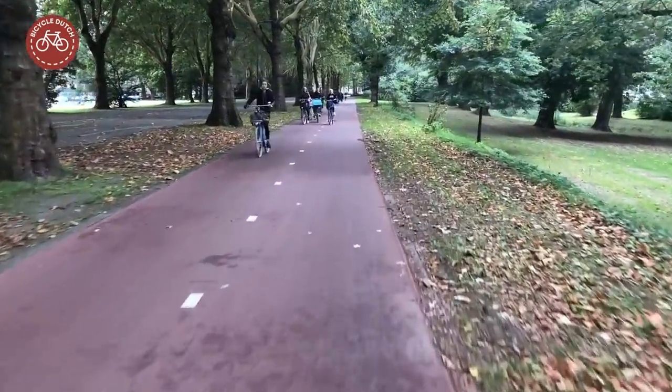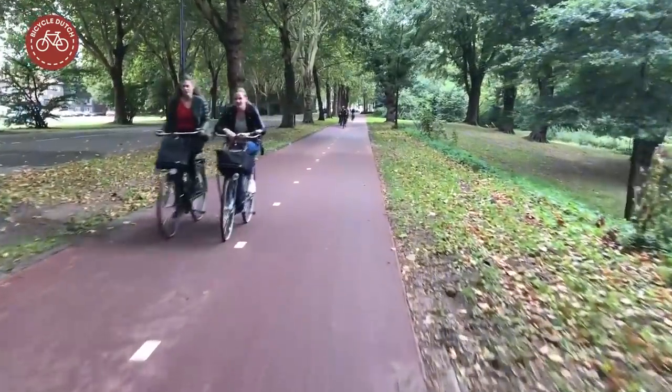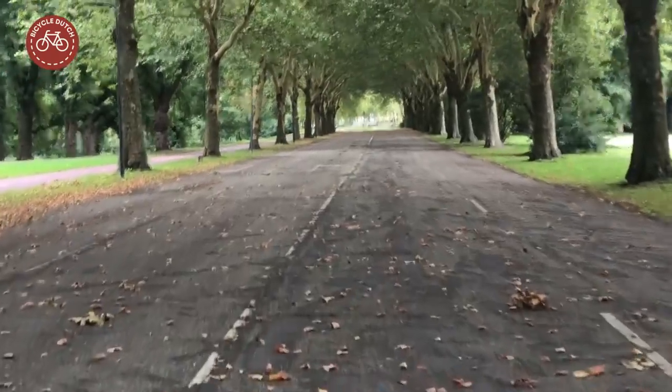Once upon a time this cycle track was next to a busy road. But that road is now deserted. What happened?